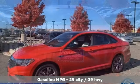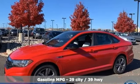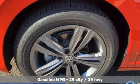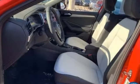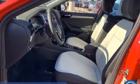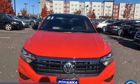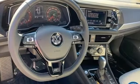With features like these, every drive is a pleasure: streaming audio, Wi-Fi hotspot, dual zone climate control, push button start, proximity key, front heated bucket seats, and an intercooled turbo inline four cylinder engine.